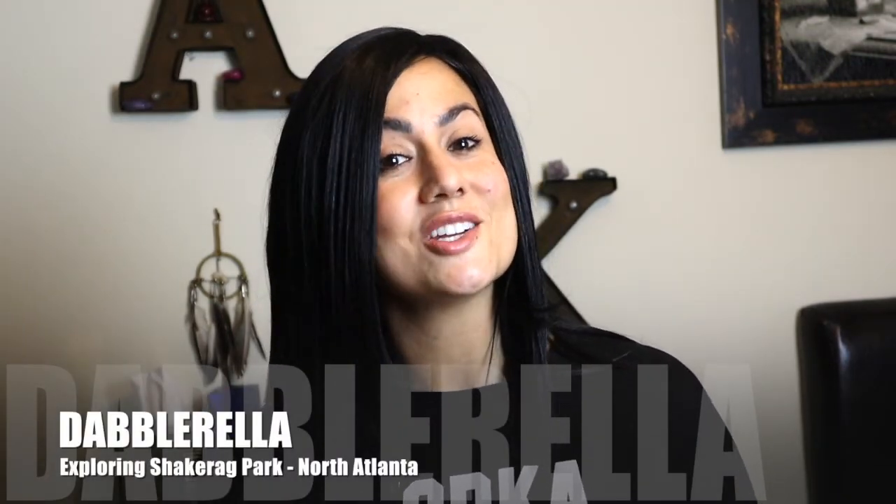Hey Devils, I hope this video finds you and your families safe and healthy and I hope that you guys had a wonderful holiday season.